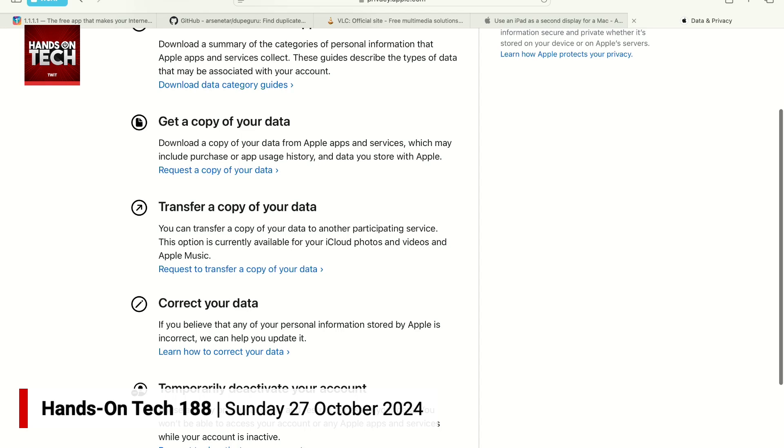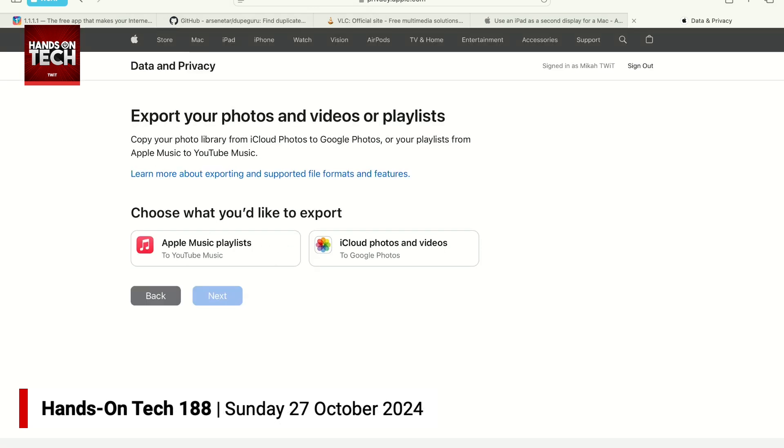You're probably familiar with Google Takeout, right? Google Takeout is the personal way of taking your data and moving it to another platform. But there are also data portability tools available that you can use to move data between different accounts, including by going to privacy.apple.com — logging in and then using the tool called 'transfer a copy of your data.' When you do this, it will work with a participating service, like moving your Apple Music playlists to YouTube Music or your iCloud photos to Google Photos.